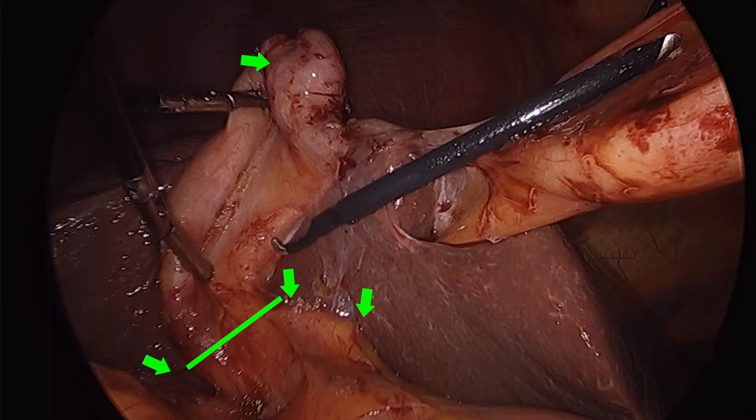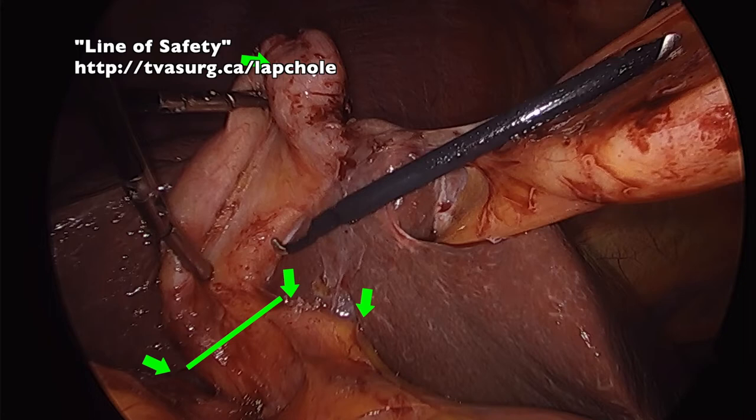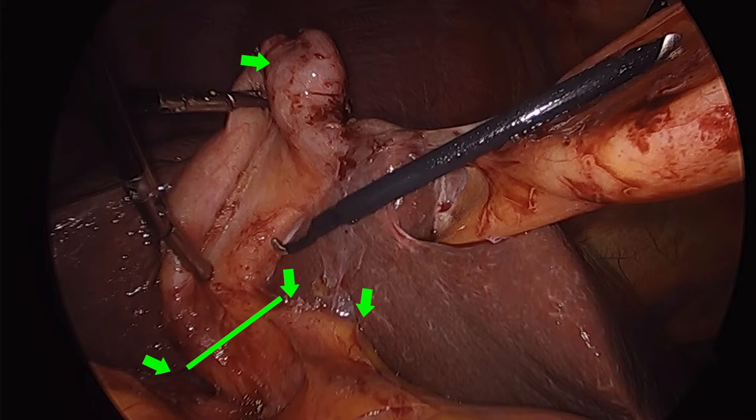In this case, this is the line of safety between the sulcus of Ruviere and the cystic plate/hilar plate junction. I call this the line of safety and I endeavor to never dissect below this line in any laparoscopic cholecystectomy. These reliable landmarks can be very helpful, but the duodenum and anterior surface of the portal hepatis are also very important landmarks, as they can keep you away from the biliary duct as well as vital portal structures and the duodenum itself.